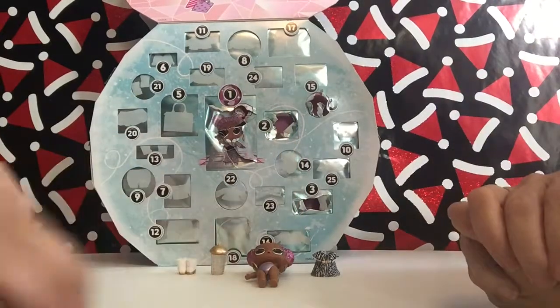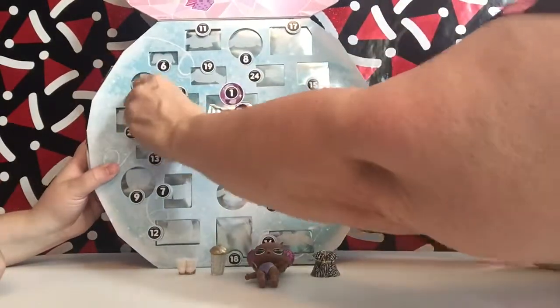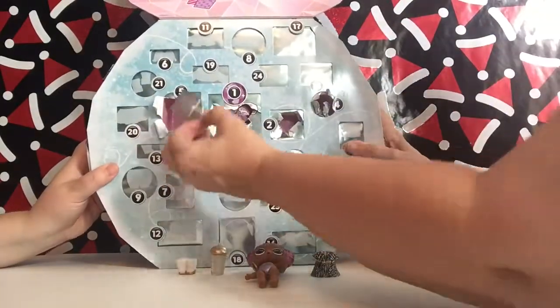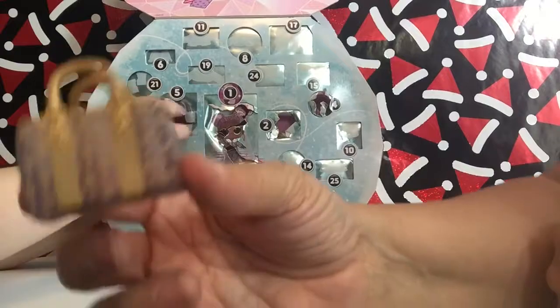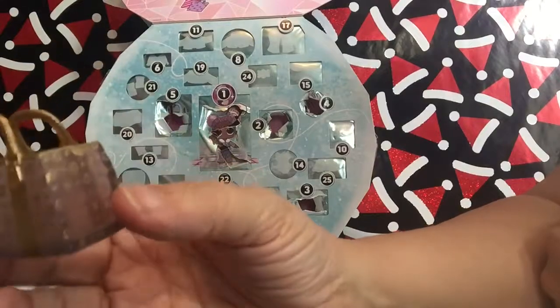I didn't really pay attention to that either. Five. Oh, I like this bag — that's a nice bag. Look at that. It's got the hearts and all that, just like that bottle does. So that's pretty cool. I like them bags anyway.